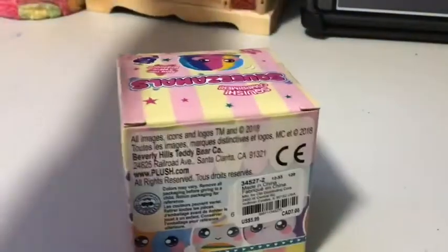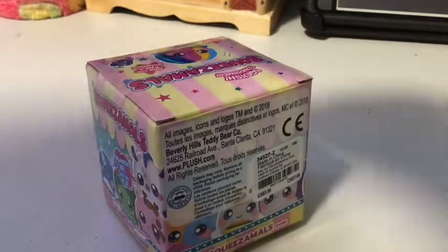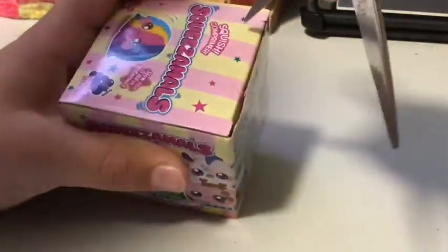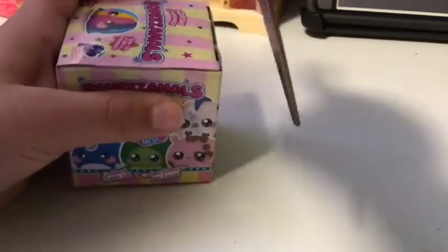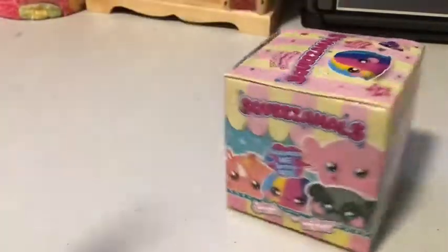I need some scissors. Okay, let's try to cut this open. I don't want to cut it inside. There you go. I think we're good now. I think I need the scissors maybe.